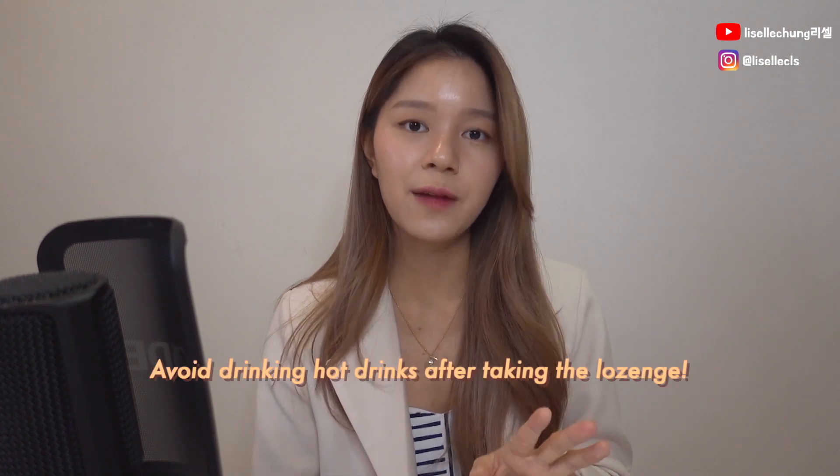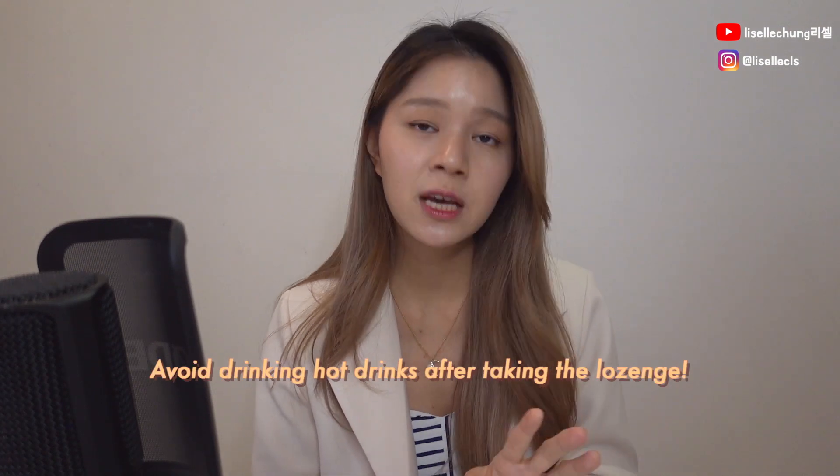The problem with that is I won't be able to taste anything, which is really frustrating. But the really important thing here is to try to avoid taking the lozenge before drinking any hot drink. Because if it's numbing your throat and you drink something hot, you won't be able to feel that it's hot and you might actually burn yourself. So just be very careful with that one.